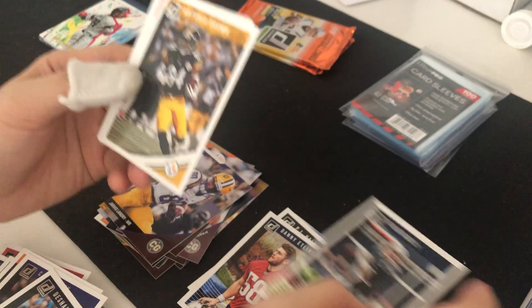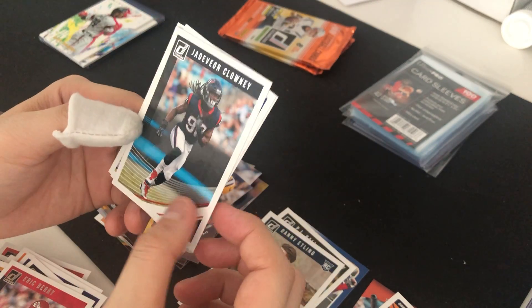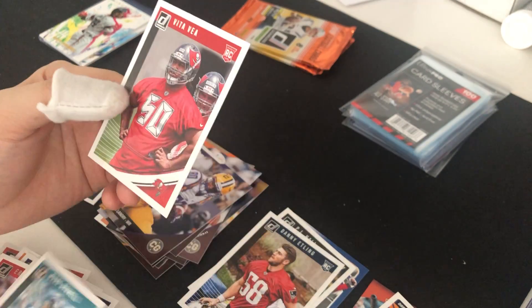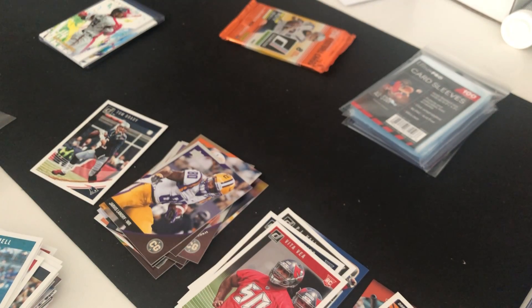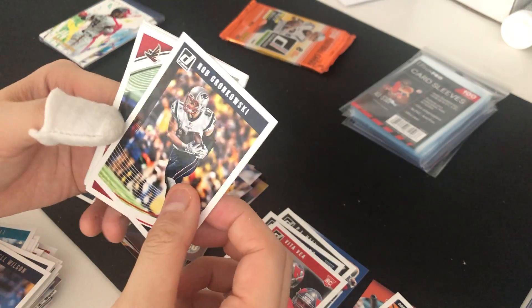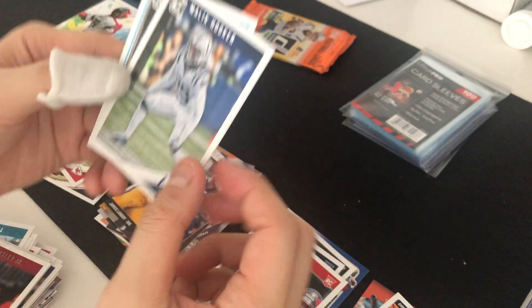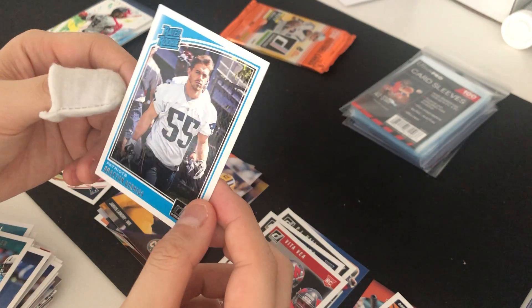Deshaun Watson — speaking of Tom Brady — Antonio Brown, Eric Berry, Jadeveon Clowney, Jonathan Ogden, Mark Brunell, Carnell Williams, and Vita Vea. Last two packs: Dak Prescott, Russell Wilson, Rob Gronkowski, Vic Beasley Jr., Patrick Mahomes second-year card, Malik Hooker, Devonta Parker, and a rated rookie of Braxton Berrios.